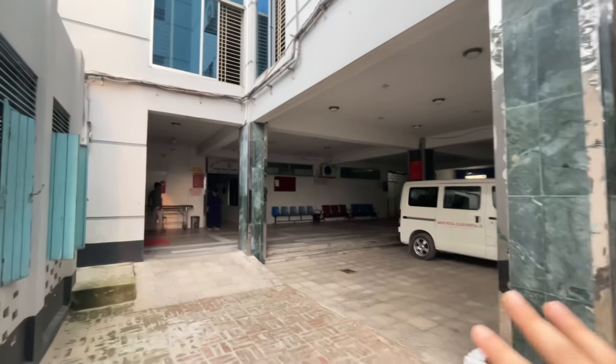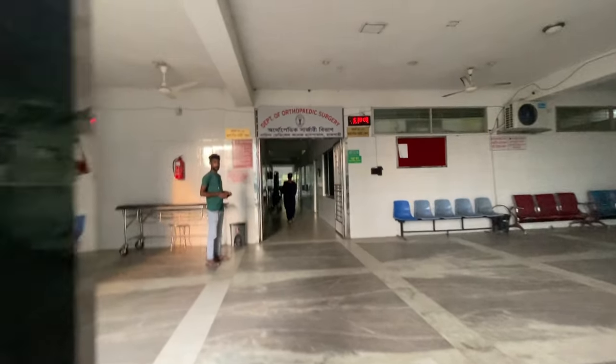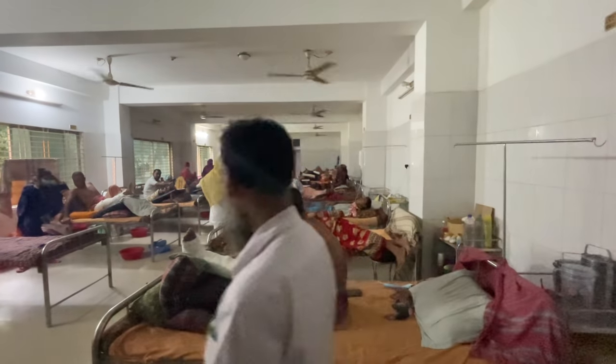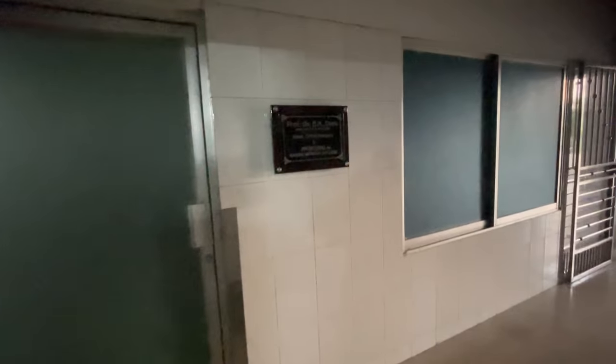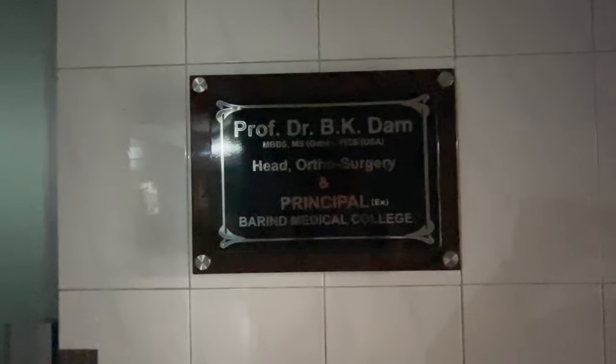There are some doctors sitting here. Now I will show you the men's hospital. On the ground floor is the orthopedic ward. This is our orthopedic ward. Our orthopedic surgeon is our college principal — Dr. B.K. Damsa — and he is the top surgeon in Bangladesh. He is now the principal.